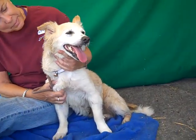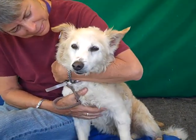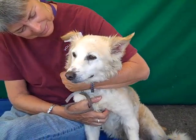Come on down and meet Hope at the Baldwin Park shelter and take her home with you today. You can't resist this gorgeous face. Bye, Hope.